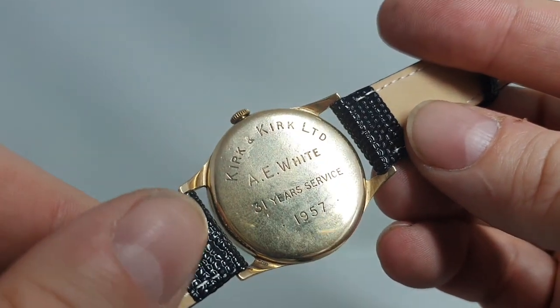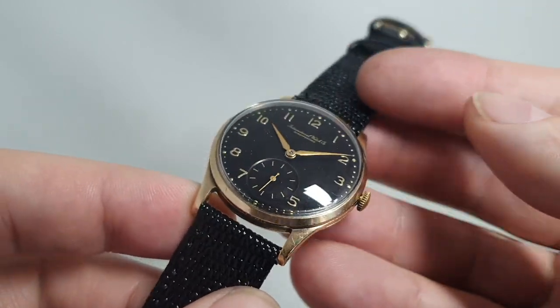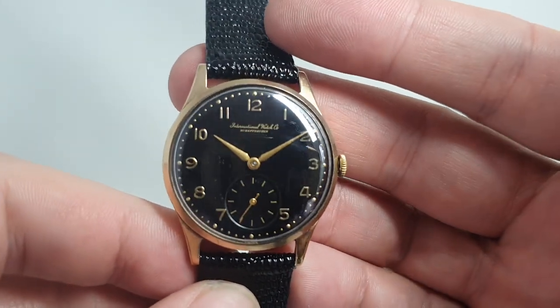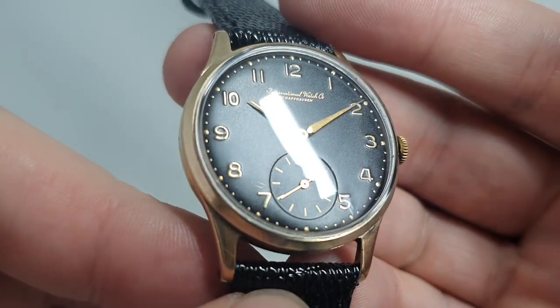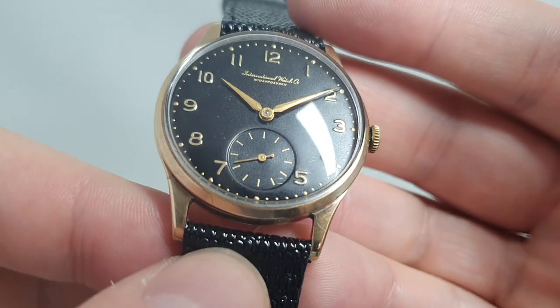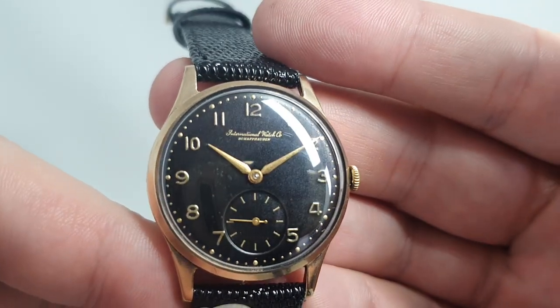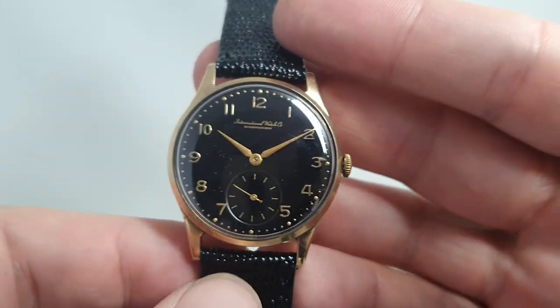There's an inscription on the back for 1957, and we know from the serial number it was made in 1956 — that's the right way around. Now, the dial has been refinished; this is freshly done. I think they've done rather a nice job. We very rarely commission dials to be re-done — we prefer originality — but this one was just too far gone.